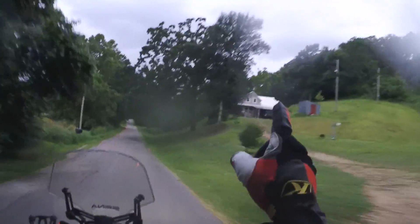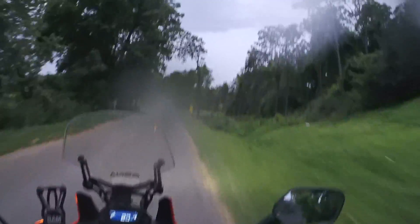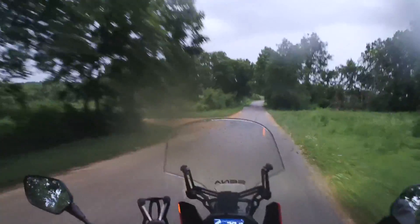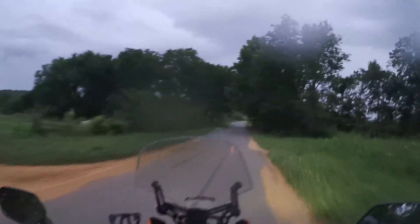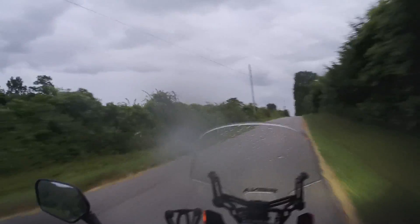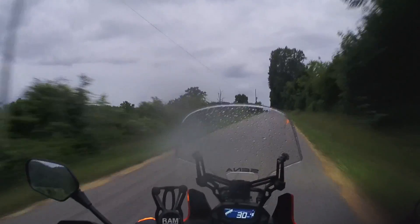Riding right on past Woodsman's house. He's not home — he's crazy, he's out riding a motorcycle in the rain! There's some good lightning over that way.